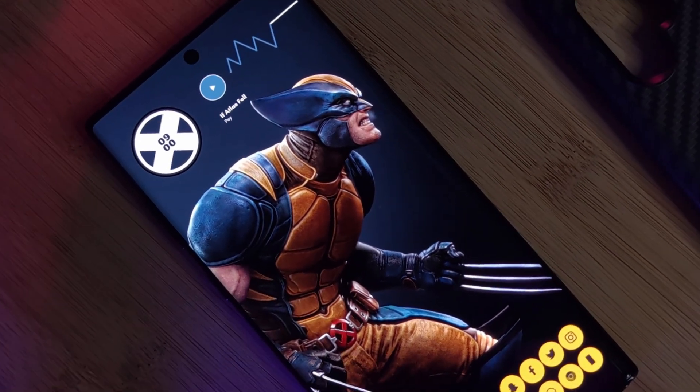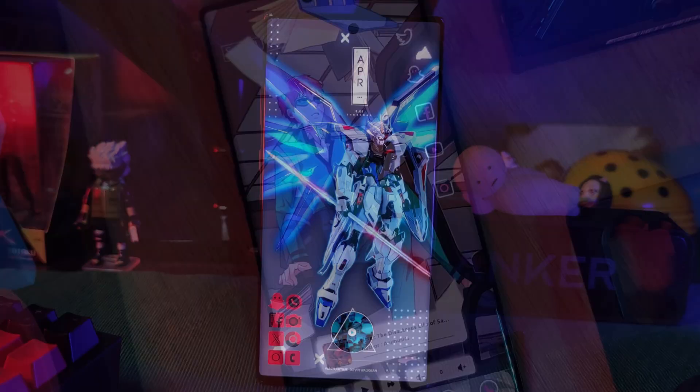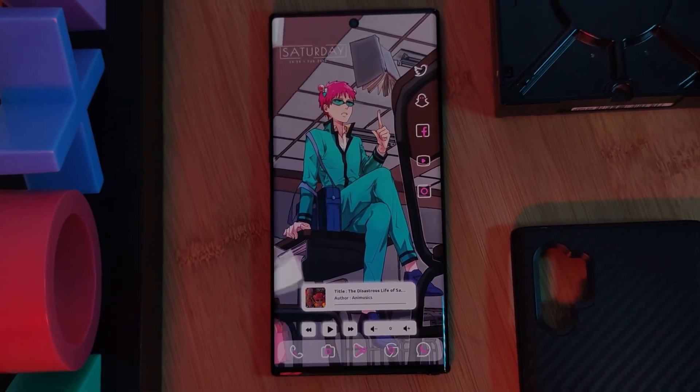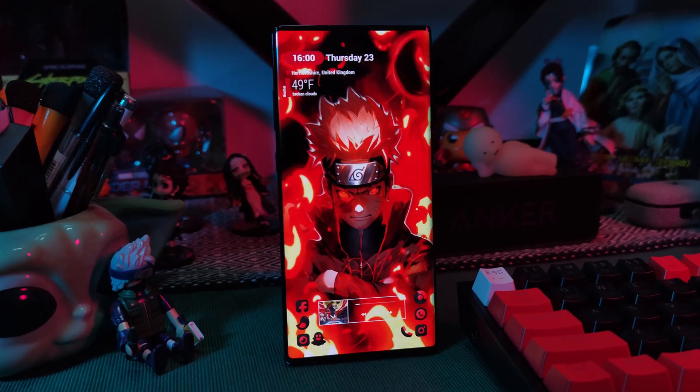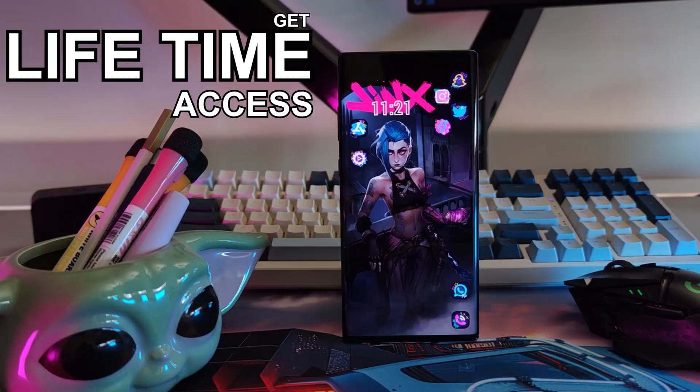Are you guys interested? You can grab all of my live wallpapers straight from my very own epic live wallpaper, Arise app. The app has been banned from the Play Store, but that's not going to stop me. I've gone full premium, so now with a one-time payment, you get lifetime access to the full custom made collection.